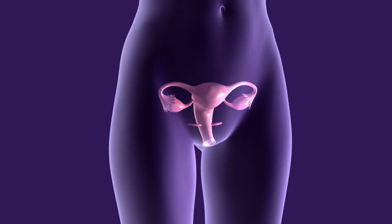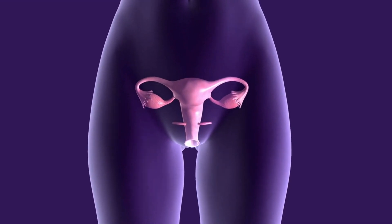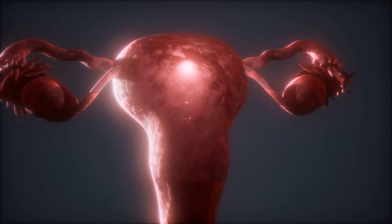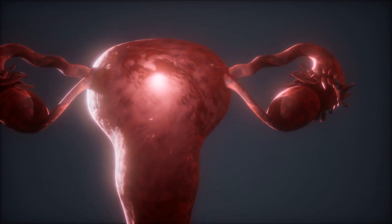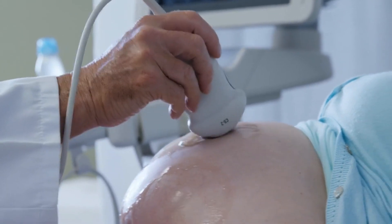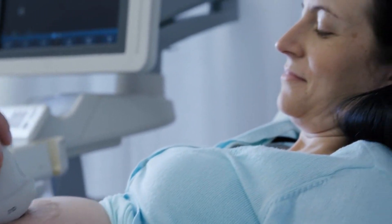The most common location for an ectopic pregnancy is the fallopian tube, the pathway that carries the egg from the ovary to the uterus. However, it can also occur in the cervix, ovary, or abdominal cavity. No matter the location, an ectopic pregnancy cannot proceed like a normal pregnancy and requires medical attention.